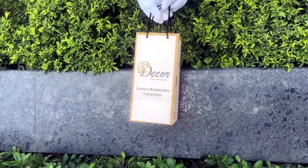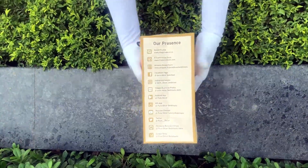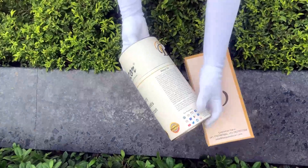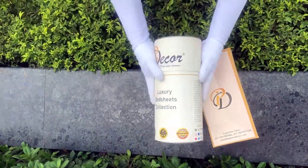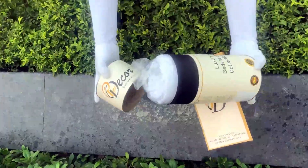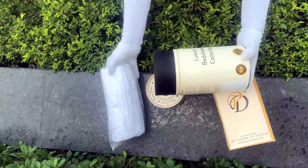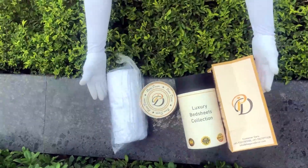Our bed sheets come in the signature round box packaging made of hard cardboard, with a metal seal at the top and bottom. This box is environmentally friendly and is designed by Pure Decor itself. You will also get a paper bag along with this box, specially curated for this unique cylindrical packaging, to make it a perfect gifting choice. As it is rightly said, a product is known by the design of its packaging. Here at Pure Decor, we understand the importance of packaging, thereby serving you a perfect product with the perfect packaging.